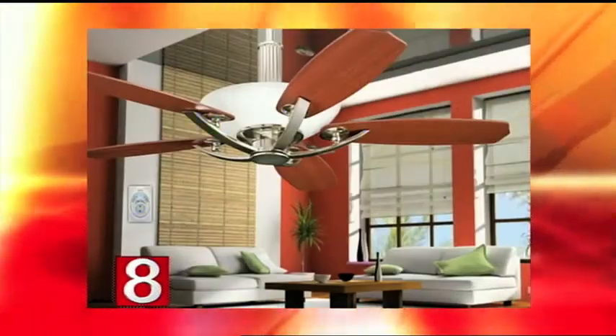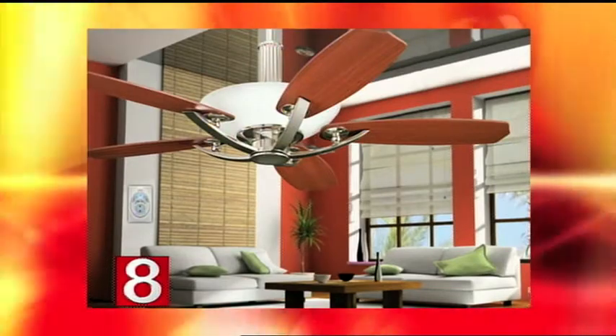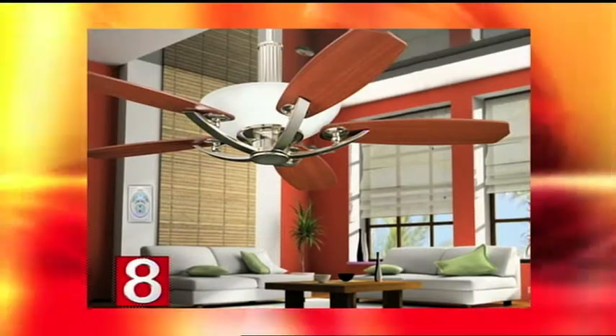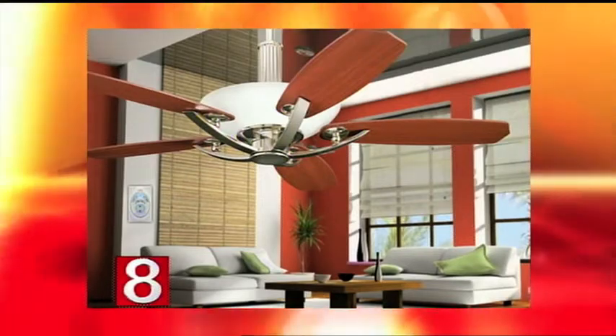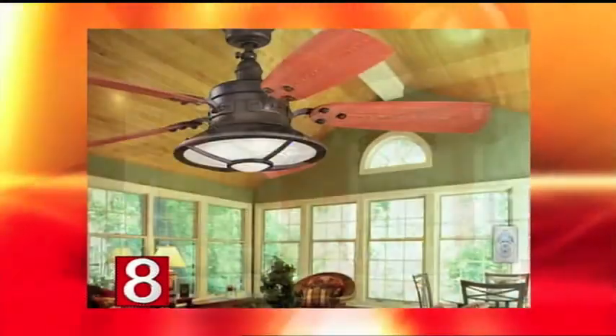And look at this one — this is beautiful. This is another new fan from Kichler in polished nickel. It's got a very contemporary, transitional look — really high style. So this needs to be in a more modern-looking home. Yes, it can go in a living room or dining room in a more modernized home.